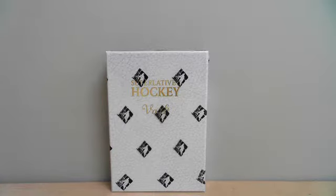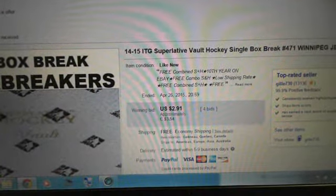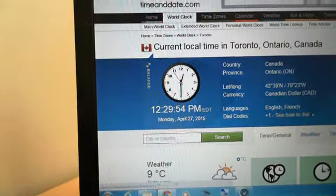Welcome to Box Breakers, celebrating your 11th year on eBay. Today's break is number 471. We're opening a 14-15 ITG Superlative Hockey Vault. Our last winning bid was for the Winnipeg Jets and it ended April 26th at 8:59 p.m., so 9 p.m. Eastern Time. And according to DiamondDate.com, it is currently 12:29 p.m. Monday, April 27th. That's Eastern Time, local time in Toronto.